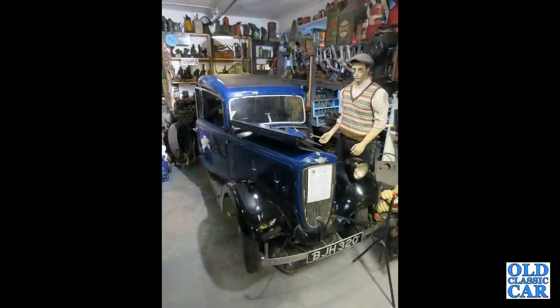There's a recreated garage scene with a mannequin working on a Ruby.